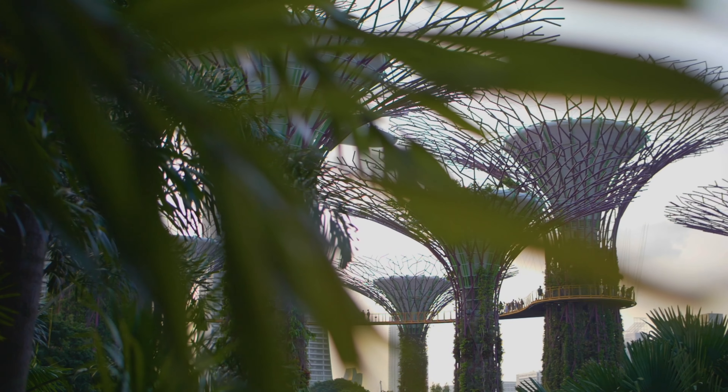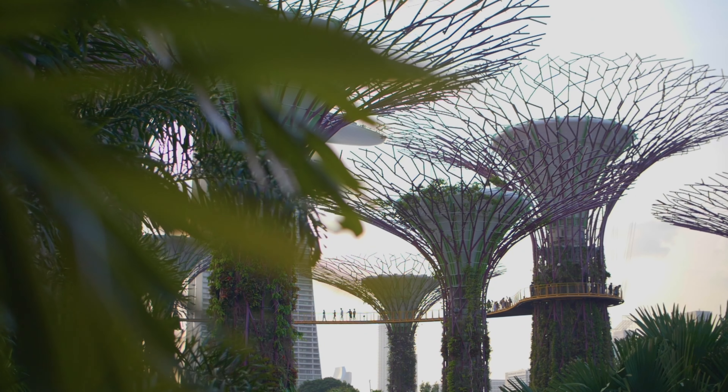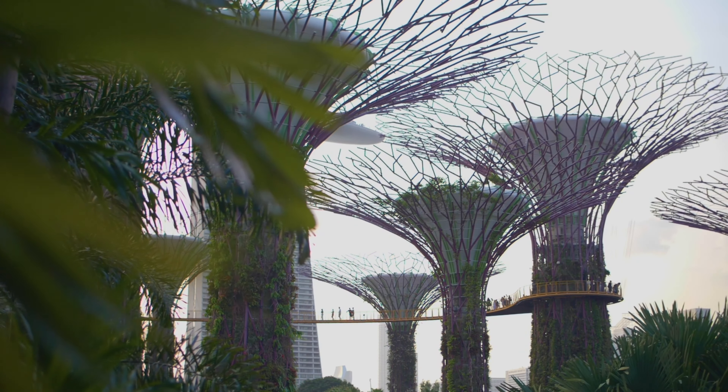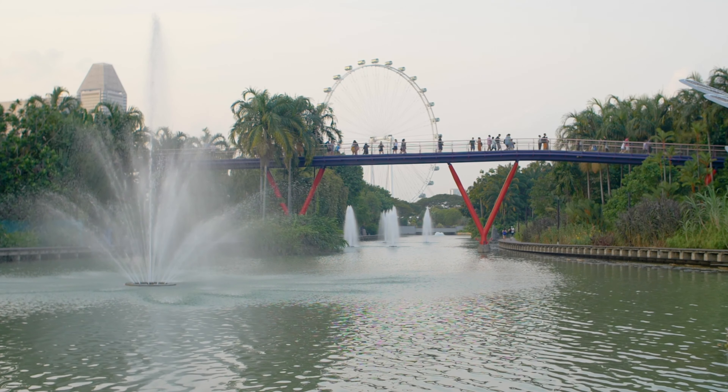Our first stop is Gardens by the Bay, a beautiful park that features stunning gardens, sculptures, and the iconic Supertree Grove. You can marvel at the futuristic design and immerse yourself in the lush greenery of the gardens.